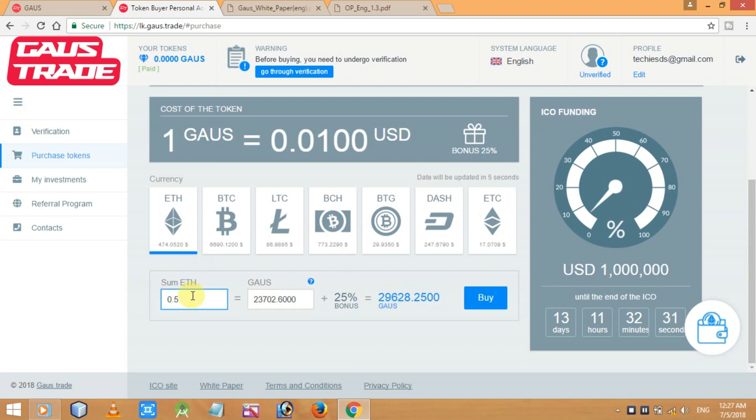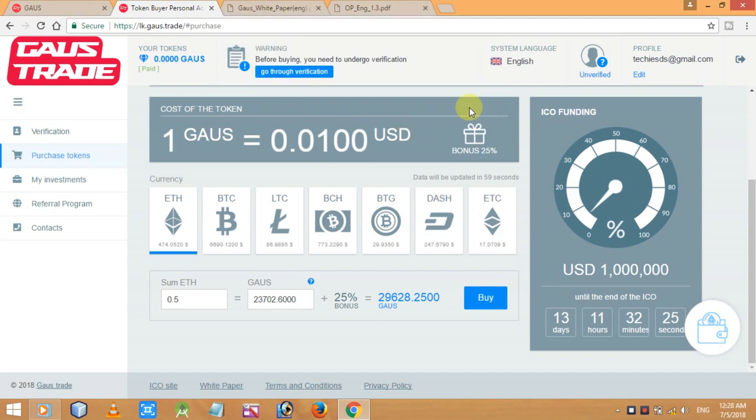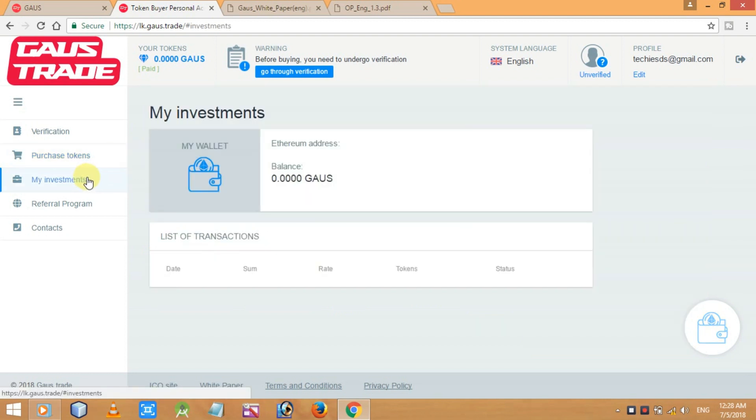You also get a 25% bonus on top of your purchase. When you click 'Buy,' it asks for your Ethereum wallet address — enter it and move through the further steps. It's that simple. Under 'My Investment,' since this is a fresh account I haven't invested yet, but once my account gets verified I will invest.